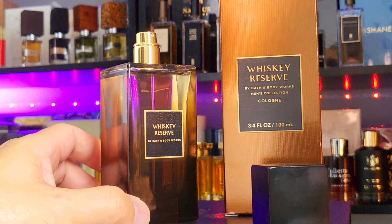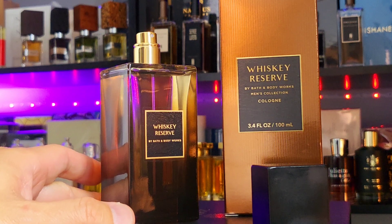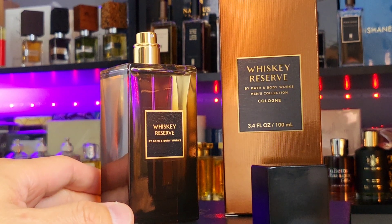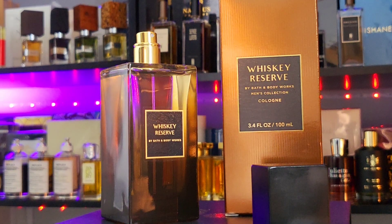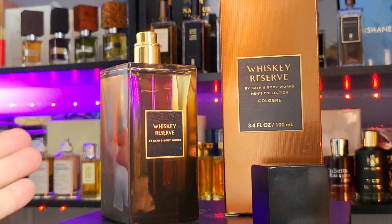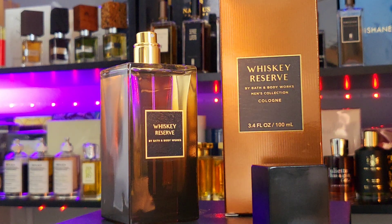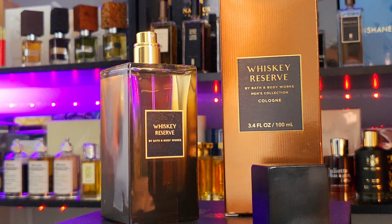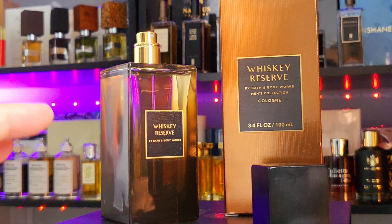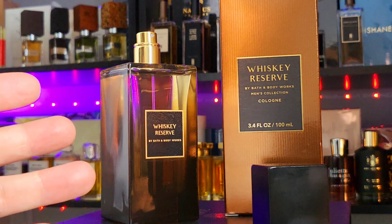It's very versatile — you can wear this at any age. Teenagers, 18, 16, 14 — fine. Maybe up to 30 or 40, but if you're a bit older and more mature you might find this too youthful. There's a sweetness in the background — about three or four out of ten, not super sweet — but the citrus and marine vibe give it a very refreshing, sweet tinge.